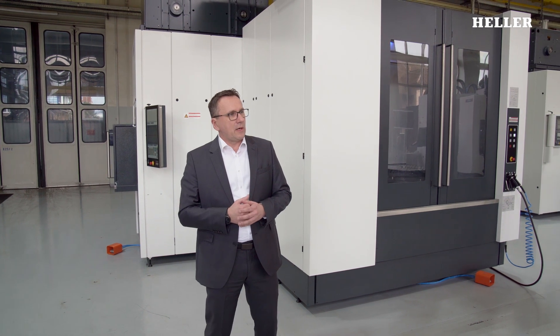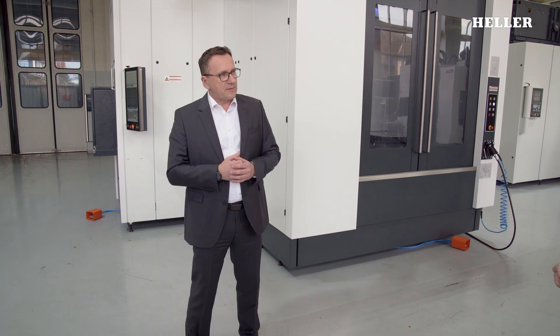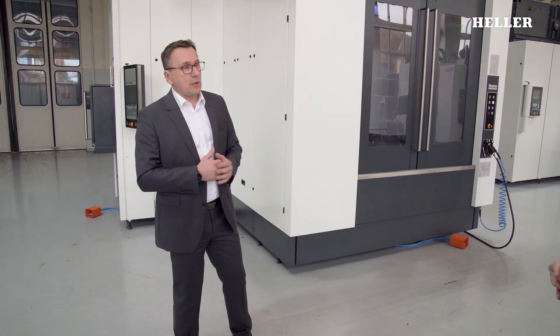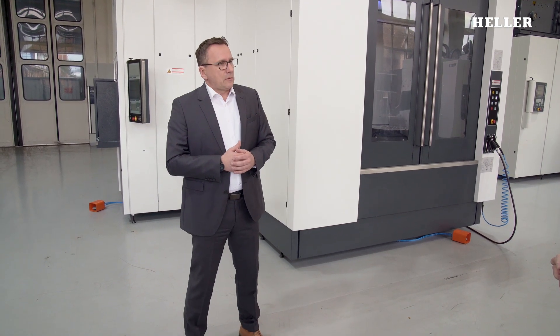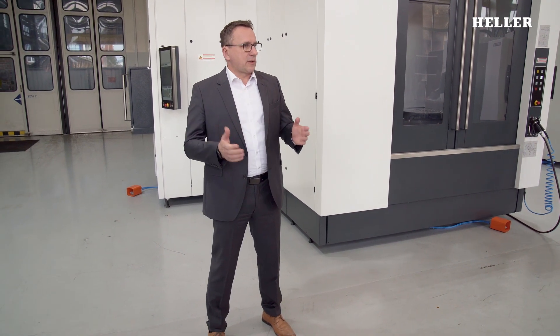Yes, correct, Lukas. In total, there are four models in Generation IV of the H-Series. The smallest is the H2000, with a stroke of 630 millimeters. And then we scale up — the H4000 with a stroke of 800 millimeters. Then the H5000 and the H6000 right behind us, where the stroke is one meter and the pallet size is 630 by 630 millimeters.